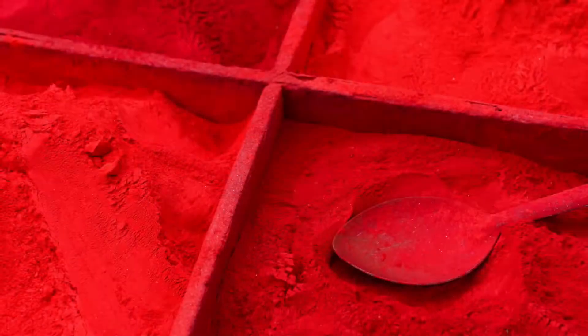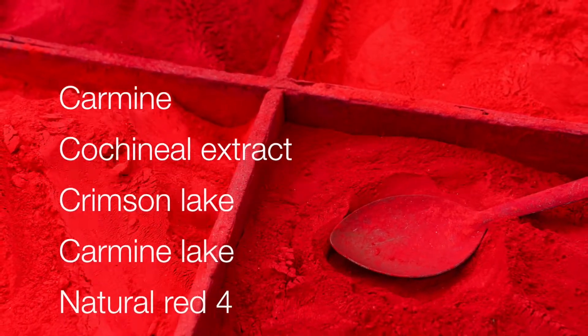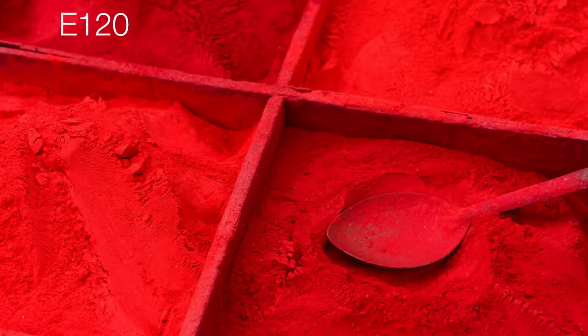Tons of them all have Carmine in order to get those really rich red and pink shades. It is in a ton of different products and it goes by different names, which I will list right here for you. Carmine is probably the most popular name I see, but they try to sneak it in under a bunch of different names. So how can a brand be cruelty-free if they're crushing up bugs to put in your makeup?